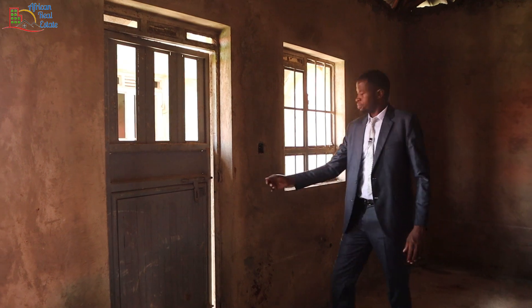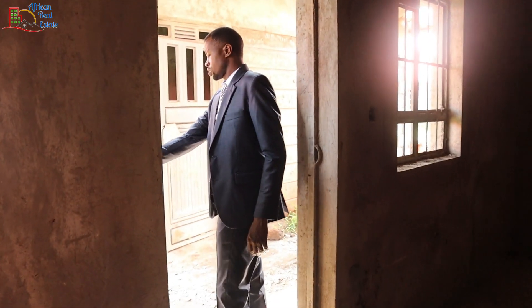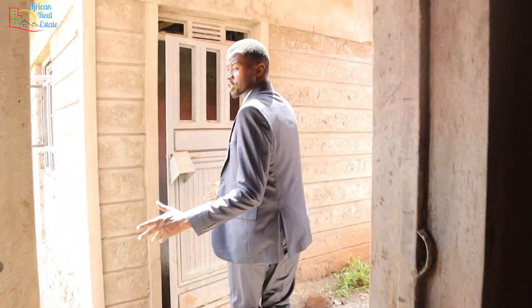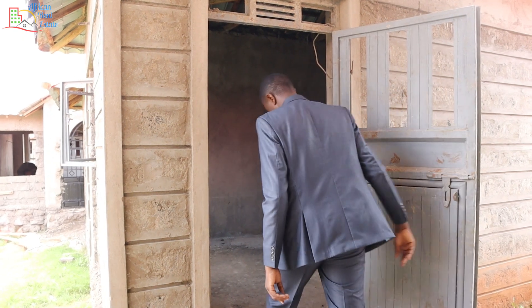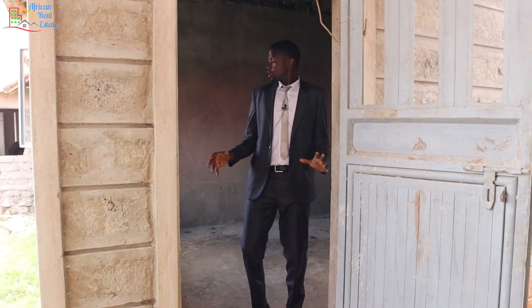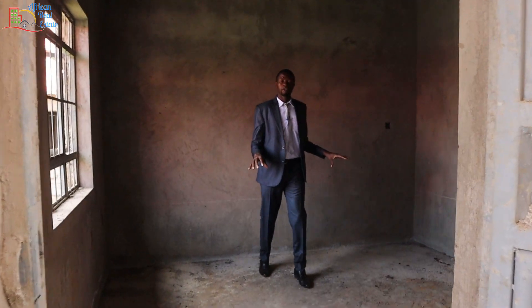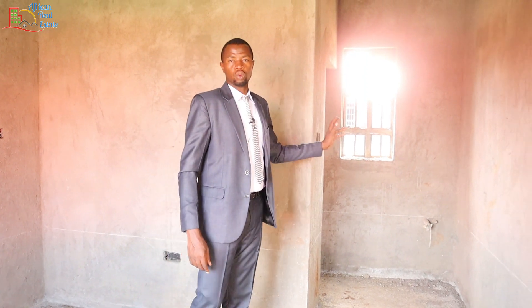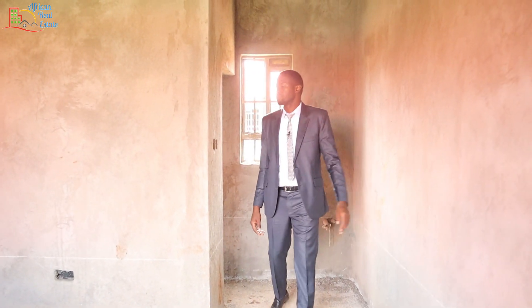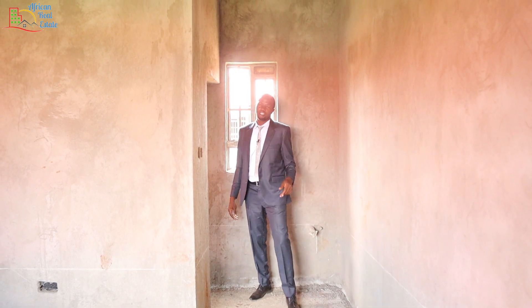This is the entrance to the servant quarter. This is a big servant quarter room and it will be big enough if you have two employees. Just next to me is the servant quarter washroom — it's a big one. Let's get back inside.